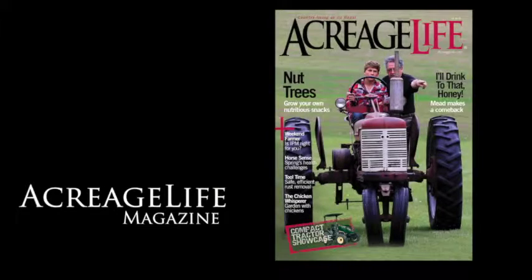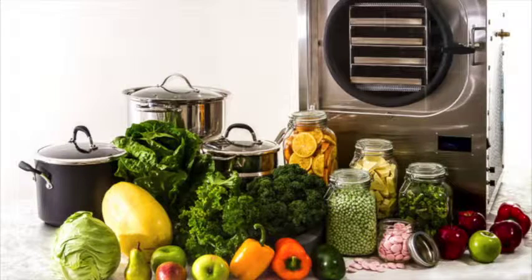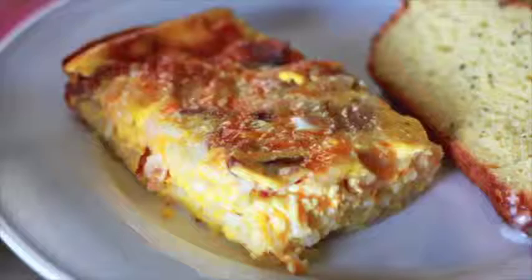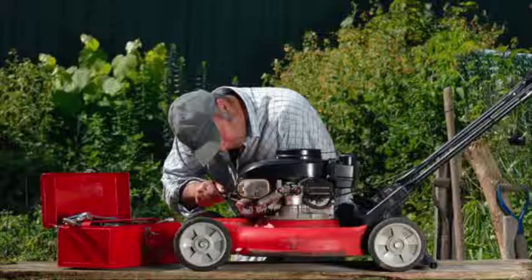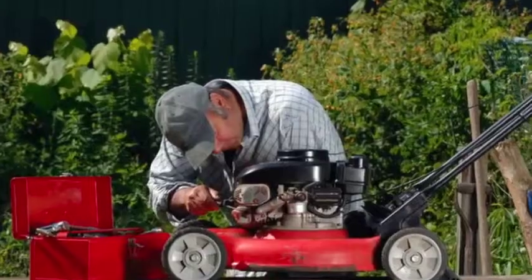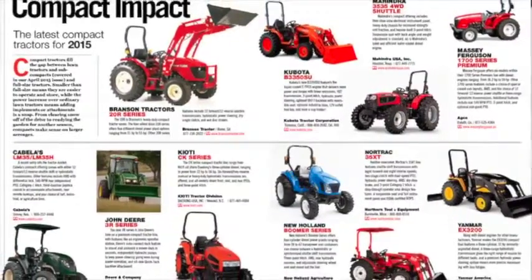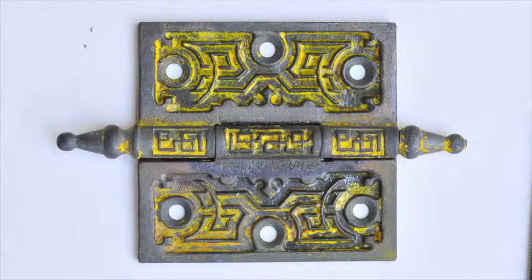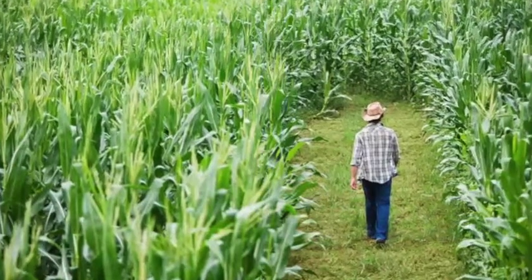Welcome to the May issue of Acreage Life. We start things off by taking a look at freeze-drying foods in the home, a 1947 Allis Chalmers WC, a quick and easy Mother's Day brunch recipe, how to get your mower ready this season, a look at the latest compact tractors, and a real-world review of a unique rust remover.